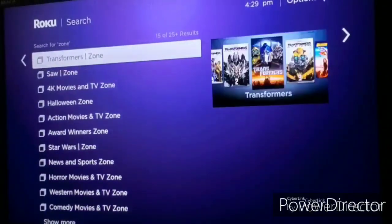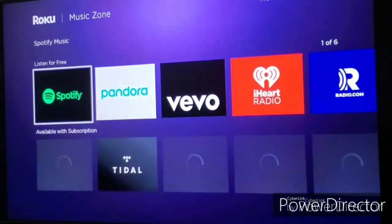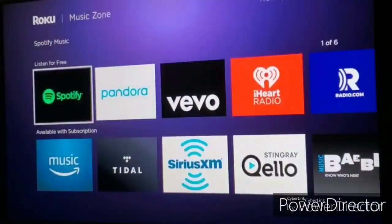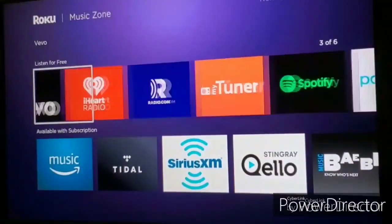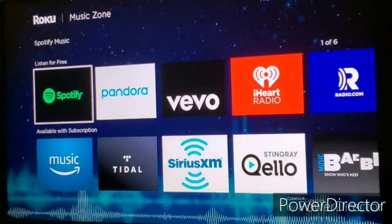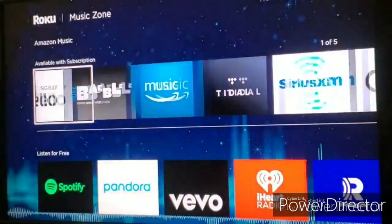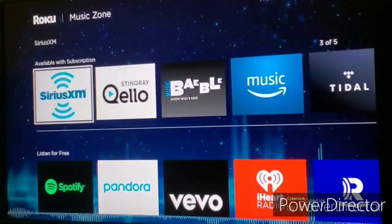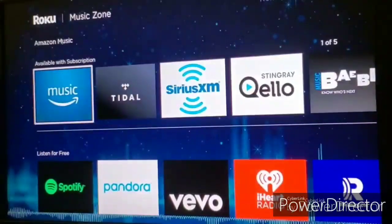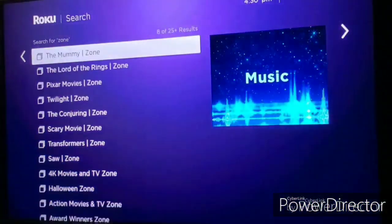Let's take a look at the music zone. They have free apps you can listen to music on — Spotify, Pandora, Vevo, iHeartRadio, MyTuner — and then music services available with a subscription, including Amazon Music, Sirius XM, and much more.